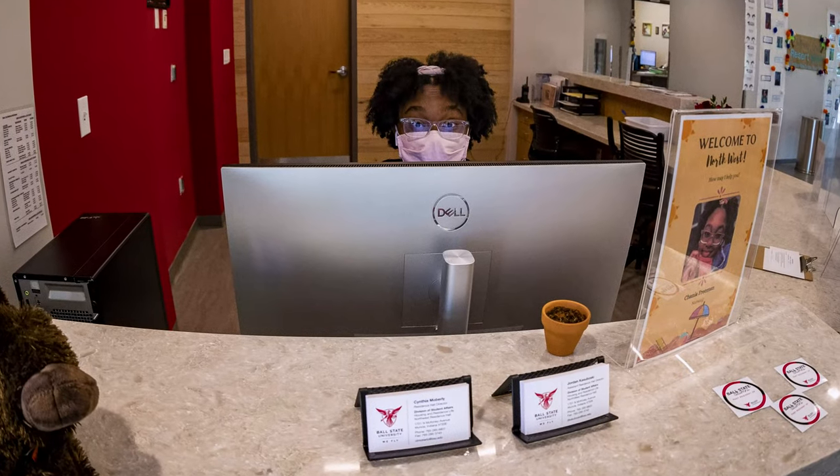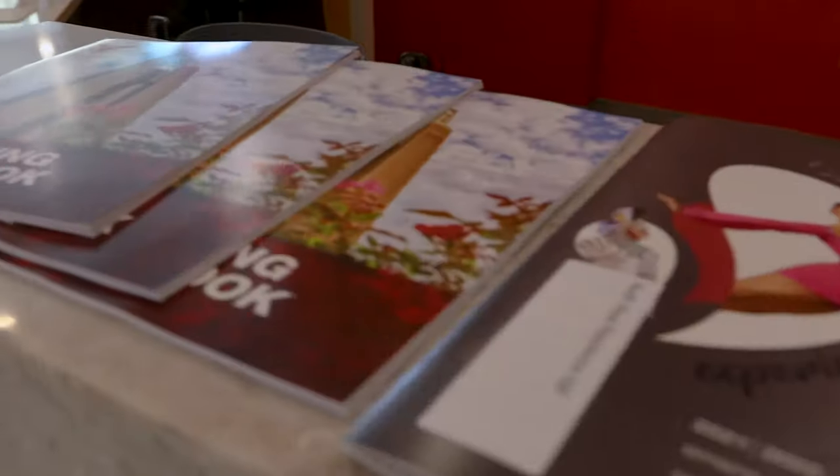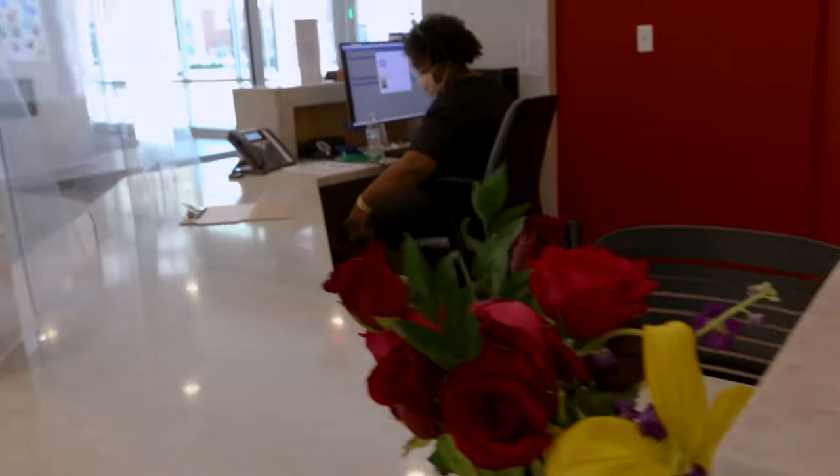Northwest's front desk is staffed and is a central hub for information. Students who live in the building enter by using their Ball State ID. Staff can help you with services like mail, packages, cleaning supplies, games, and more.